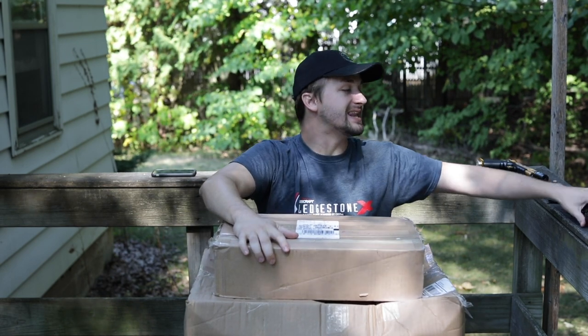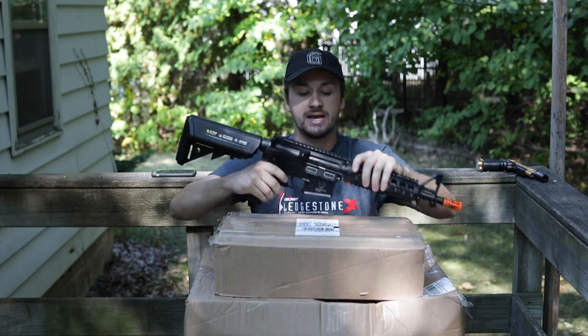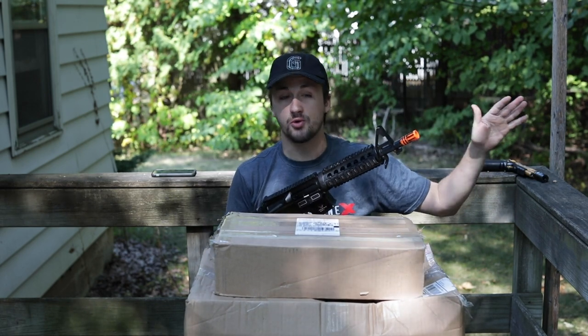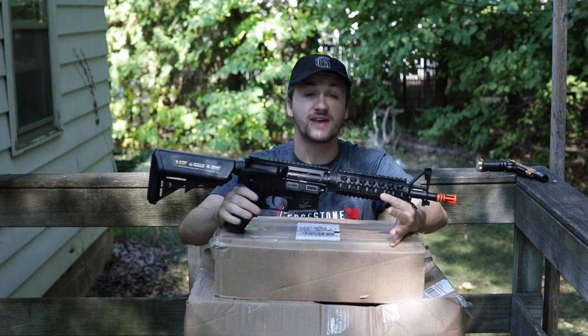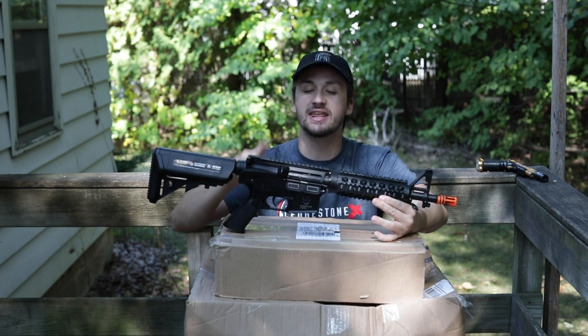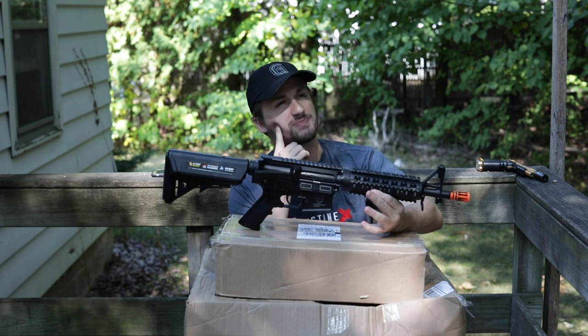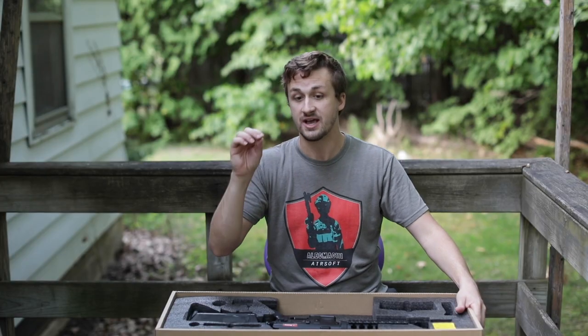Before we get into that, remember last week when I said I was gonna do some sort of super cool gun next week? I got scammed by a kid, thankfully I used PayPal goods and services. So instead of getting a super upgraded M4 — let's flash back real quick.